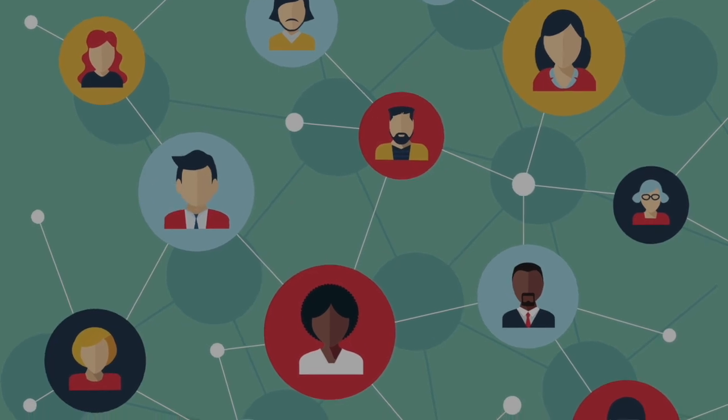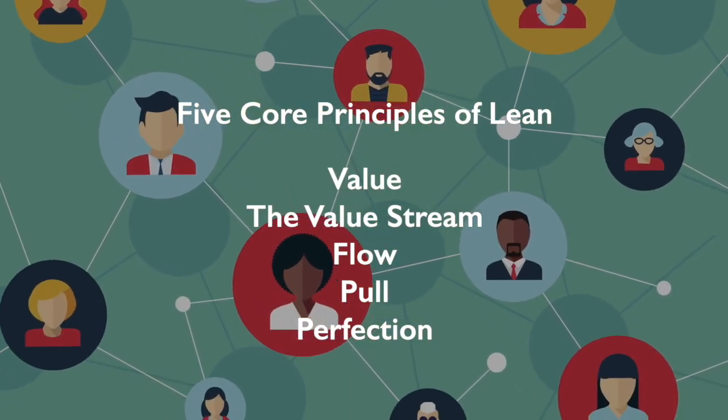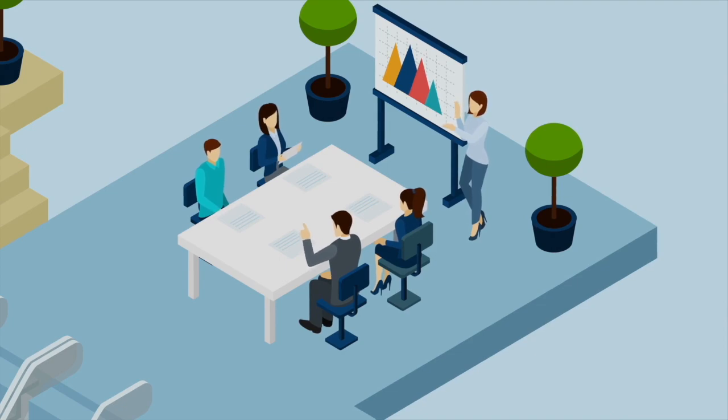There are also five core principles of Lean that provide a foundation leaders can follow, as well as eight types of waste to be identified, minimized, or eliminated.